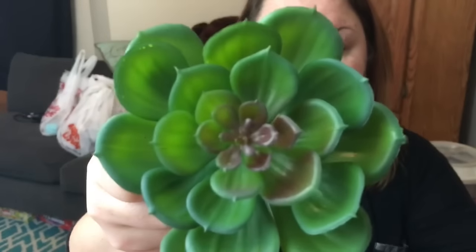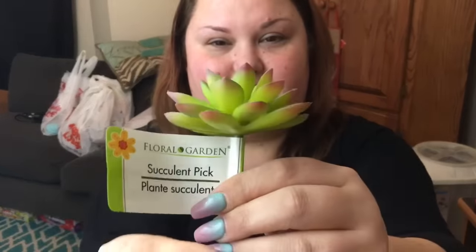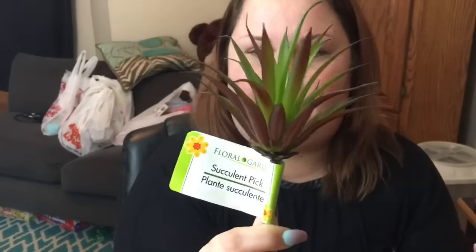I picked up a few of these succulent picks. I saw the succulents in the pots as well but I did not need those. I grabbed this one — I love how it goes from phase to green to red, I think that's very pretty. And then I grabbed this one too — I like the texture, it's very different.